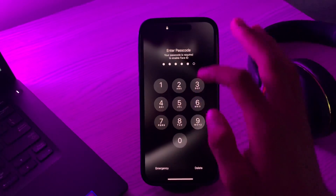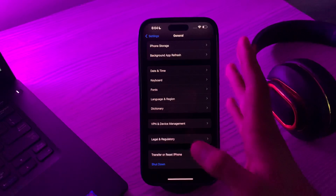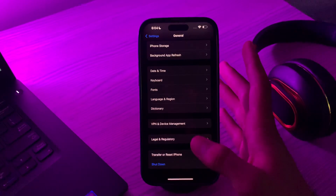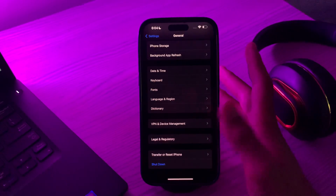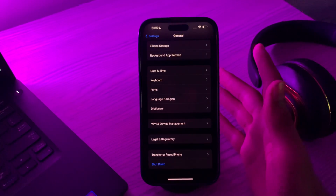After restarting your iPhone and waiting 15 to 30 seconds, if you're still facing the same issue, then you have to turn off and on iCloud Drive. Many times you can troubleshoot issues with the Files app on your iPhone by turning iCloud Drive off and on from the Settings app.